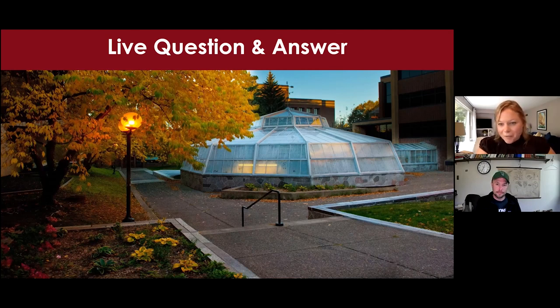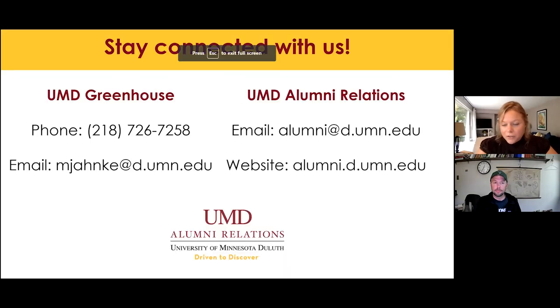Thank you so much Matt for taking the time to give us this tour of the greenhouse. For any other questions not addressed today, feel free to reach out — we'll share contact information for both Matt and our office. Alumni Relations averages about one to two virtual events a month, so feel free to send us an email to be added to those lists. Thank you again Matt, and thanks to everyone for joining us today.